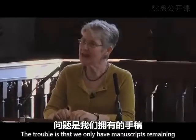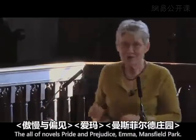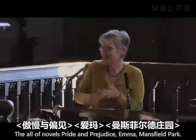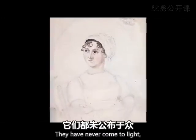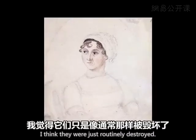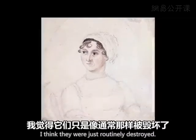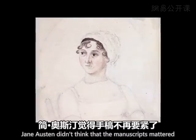The trouble is that we only have manuscripts remaining for works that she did not finish. All of the novels — Pride and Prejudice, Emma, Mansfield Park — as far as we know, there are no manuscripts. They have never come to light. I don't think there's anything mysterious about that. I think they were just routinely destroyed. Once they were turned into print, Jane Austen didn't think that the manuscripts mattered.